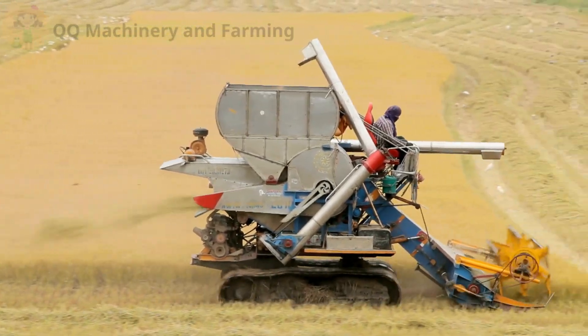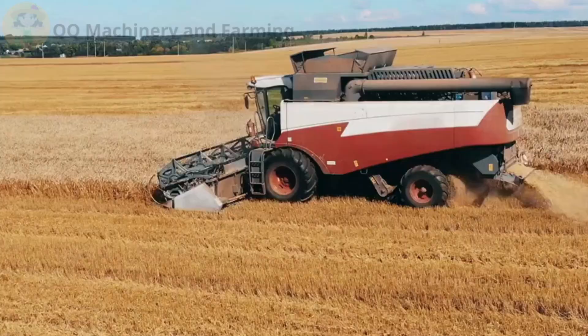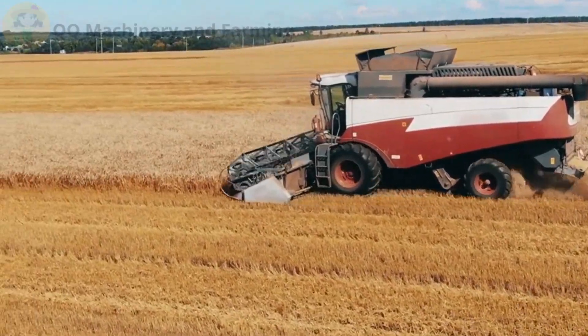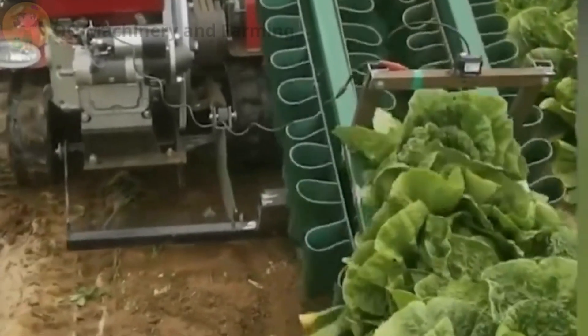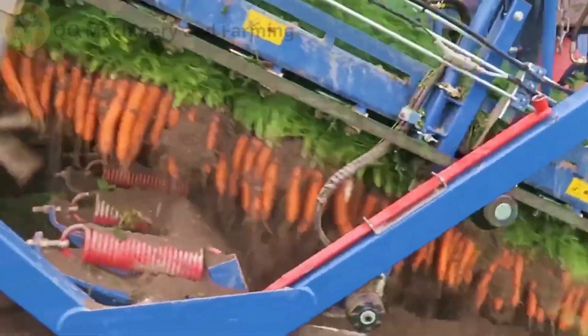Combines cut, thresh, and separate all in one pass. Vegetable harvesters can gently pull lettuce or dig carrots with robotic fingers. Newer models use real-time grain monitoring for zero waste.